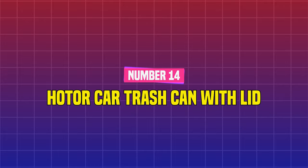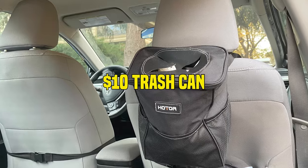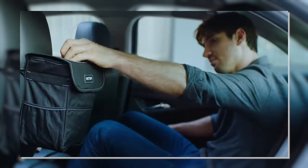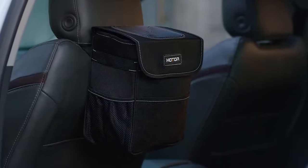Number 14: Holder Car Trash Can with Lid. Keep your car garbage-free with this $10 trash can, which has a built-in cover and side storage compartments. Hang this number one best seller from the back of your front passenger seat headrest for easy access. Just remember to dump it when it's full.